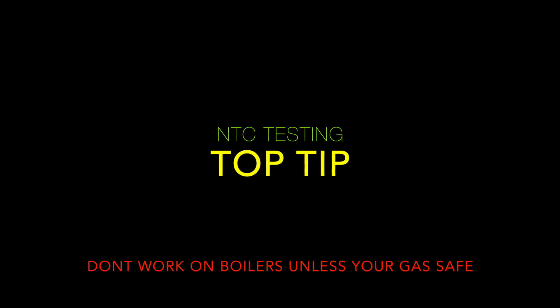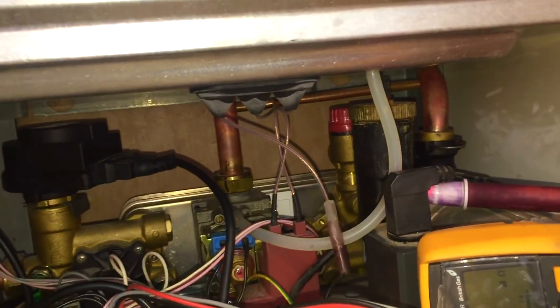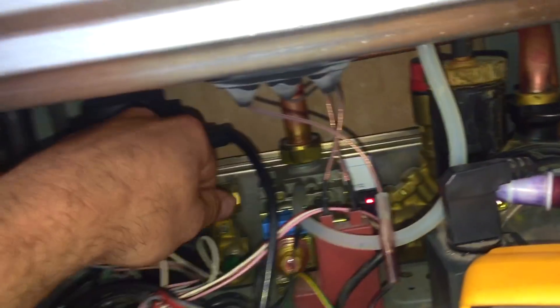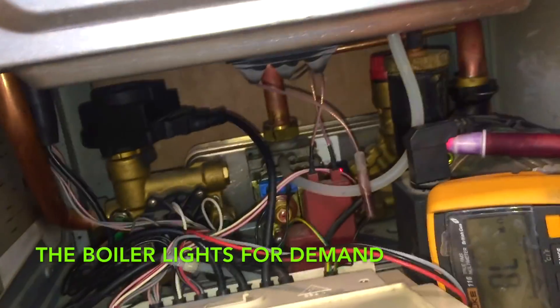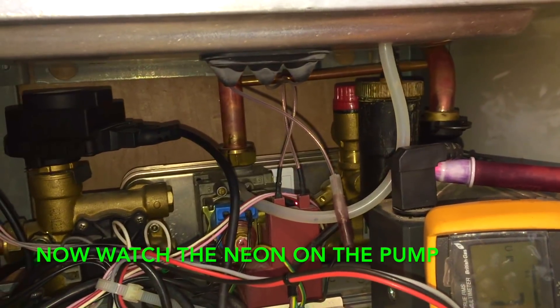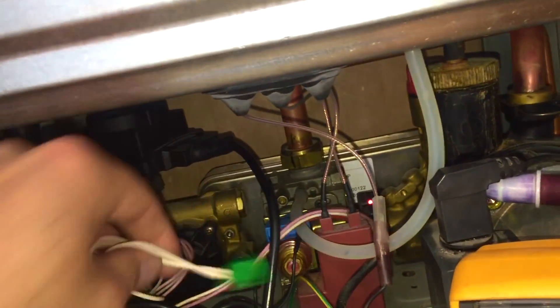This job had an intermittent fault for quite a long period of time. What would happen is the boiler would light up fine for a hot water demand, and then suddenly it would just lose all power to the pump and stop firing. I've looped this clip so you can see it in action - it's running fine and then suddenly it clicks off, the pump stops running, the fan stops running, the boiler stops firing.